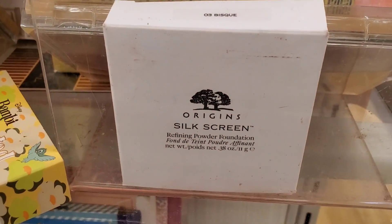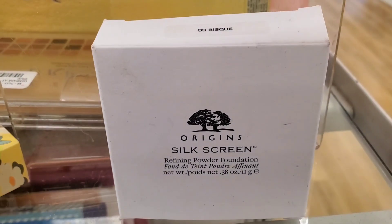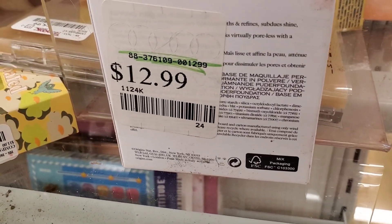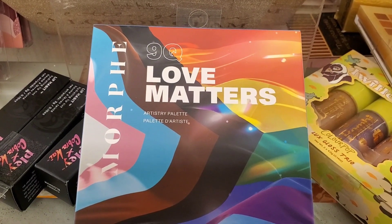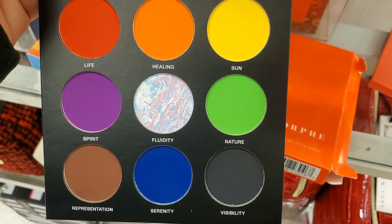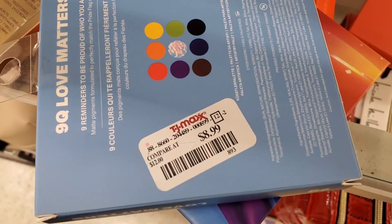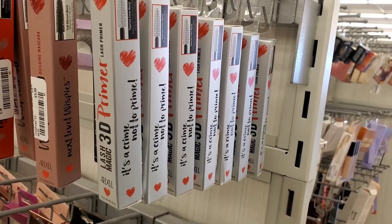They also had this Origins Silk Screen Refining Powder Foundation in shade 03 at TJ Maxx for $13. They had this new-to-me palette from Morphe — the 9Q Love Matters — here is how it looks on the inside, and it was there for $9. They also had tons of these Ardell Lash Magic 3D primers for $4 each.